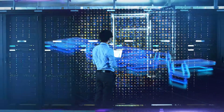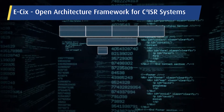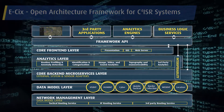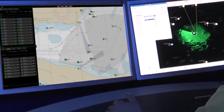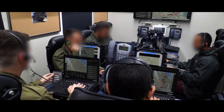To meet that essential need, we developed E6 — an open architecture framework for C4ISR systems, along with the E6 SDK for application development. E6 is the infrastructure for Elbit Systems' TorchX multi-domain C4ISR application suite.